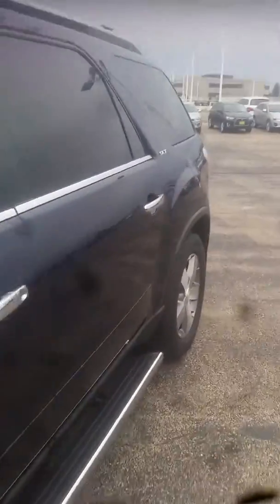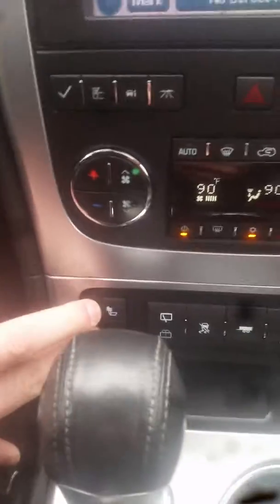I'll come around to the interior real quick to show you that it has headrest DVD players, the panoramic sunroof with double panes, captain seats with third row leather — everything's in really good condition. Up here we have navigation, and you can see the miles. Everything's in really good condition; you've got your heated seats here.